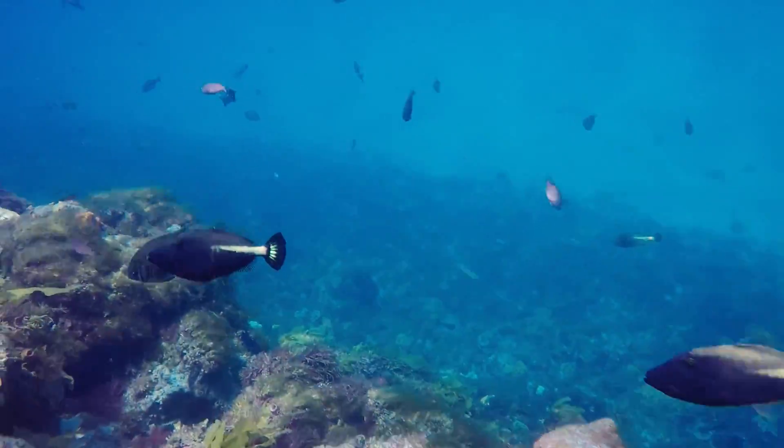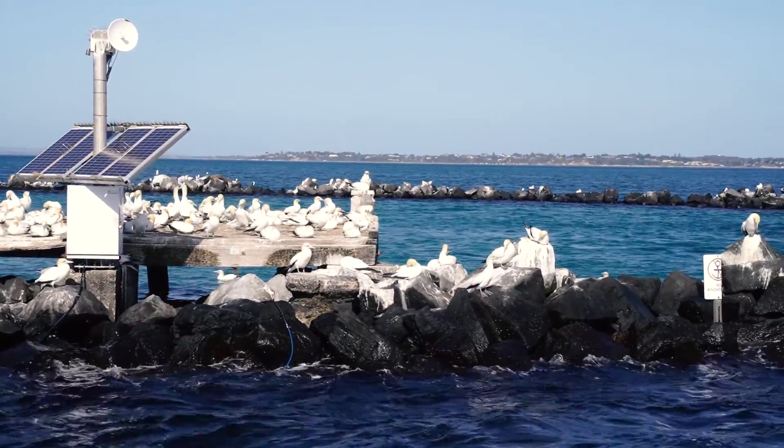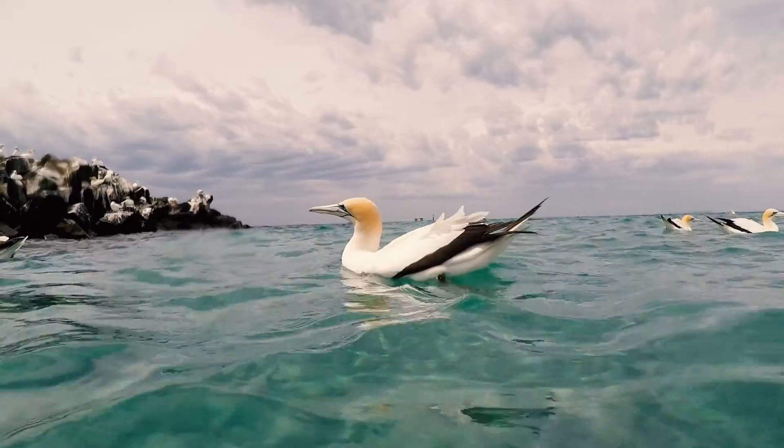It is now part of the Port Phillip Heads Marine National Park and is home to some amazing Victorian marine life, as well as acting as a breeding zone for the Australasian Gannets. Thanks for listening and stay tuned for more.